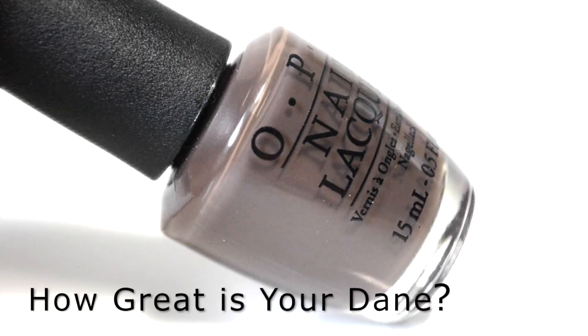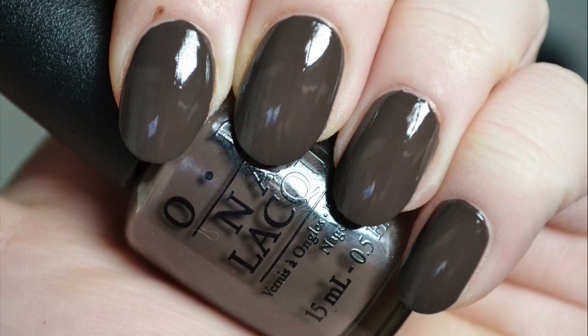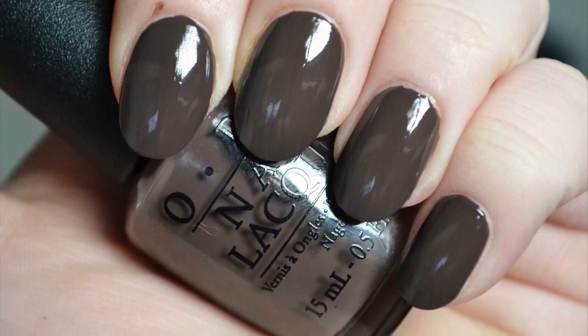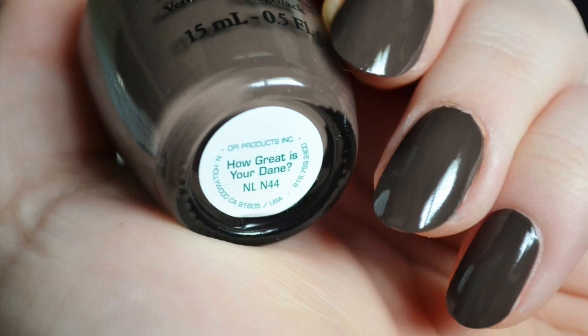Next is How Great Is Your Dane. It is a deep bark brown with a creme finish. The color is surprisingly quite flattering on the nails. In addition, the polish has an excellent formula — it is smooth and easy to apply.